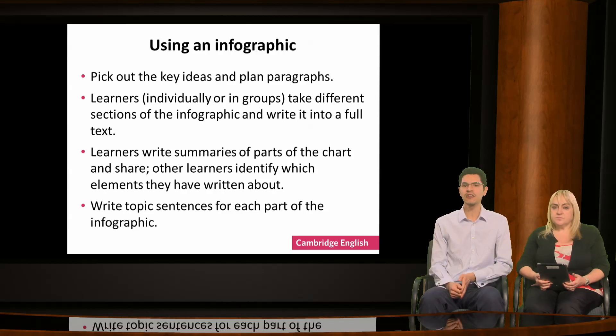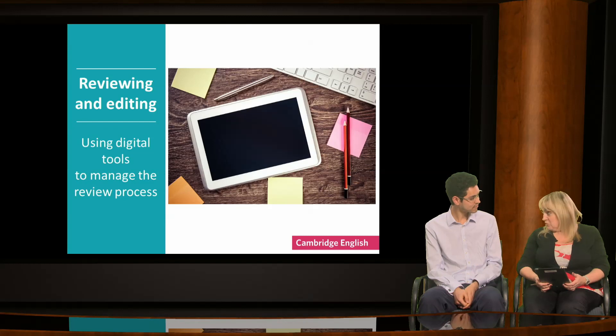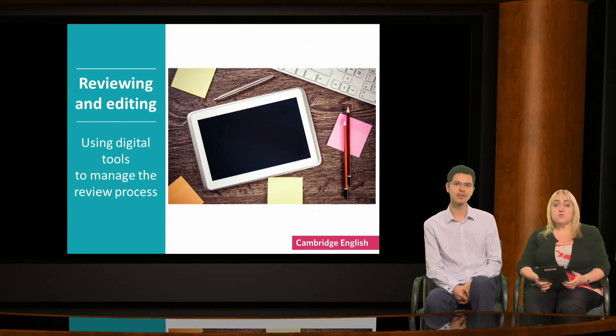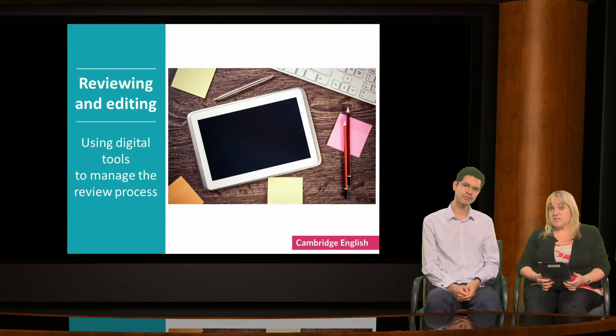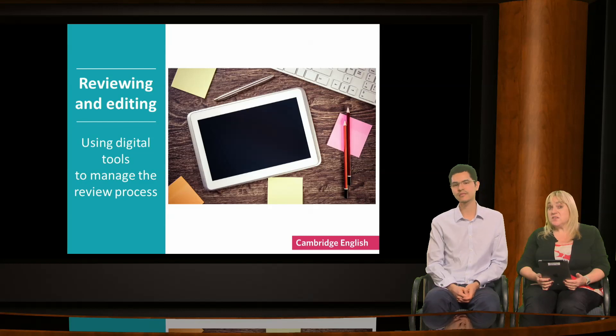One of the key skills for successful writing is being able to review and edit your work. Reviewing and editing are crucial in writing. Think about when you write an important email — do you send it without reading it through, improving it and checking it for silly mistakes? In a second language, reviewing and editing is even more important. But teachers don't always give it the attention it needs.